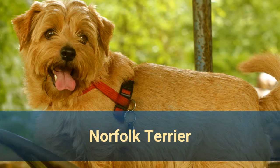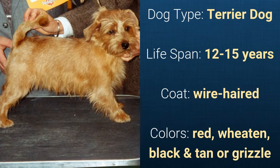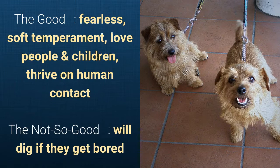Number 7: Norfolk Terrier. It is a terrier dog and it has a lifespan of 12 to 15 years. It has a wire-haired coat and it comes in red, wheaten, black and tan, or grizzle.